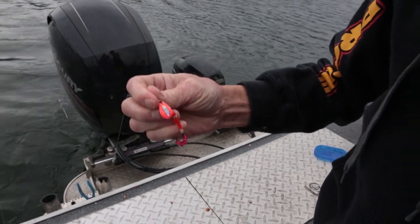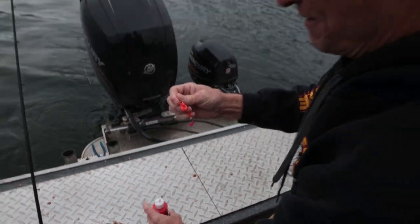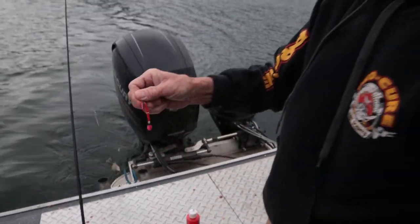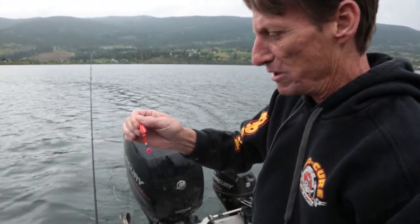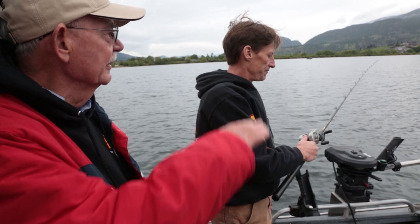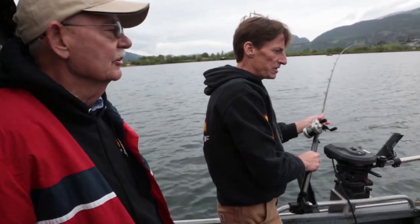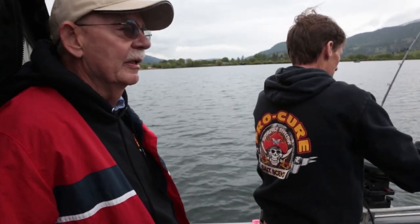I'm going to do pretty much the same setup as Jim, but I'm just going to put a thin bead of scent right on the outside of the spinner blade. You want to put it on the outside — that way when you're trolling slow, the scent won't get caught up in the beads and stop the spinner from spinning. So just a light smear on the outside, and this will last about 30 minutes of putting out scent.